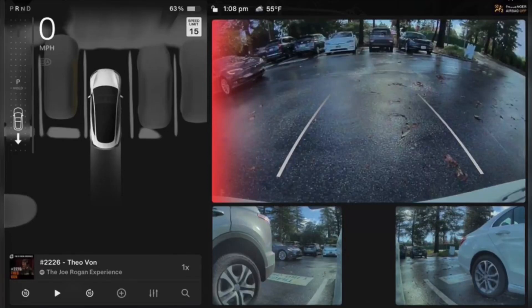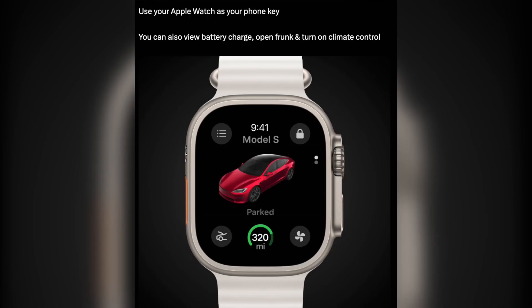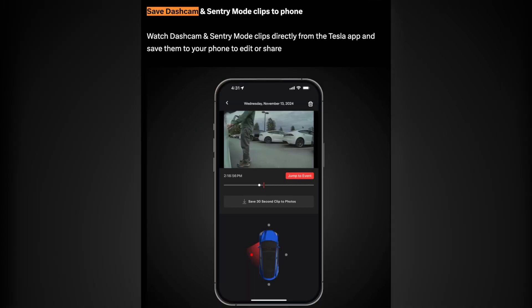Hello guys, the safest car in the world just got even safer. When in reverse, your vehicle will alert if it detects a pedestrian or vehicle crossing behind you. An audible warning will also play if a cross traffic object is detected.